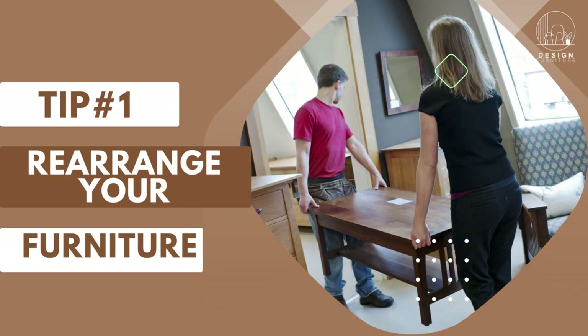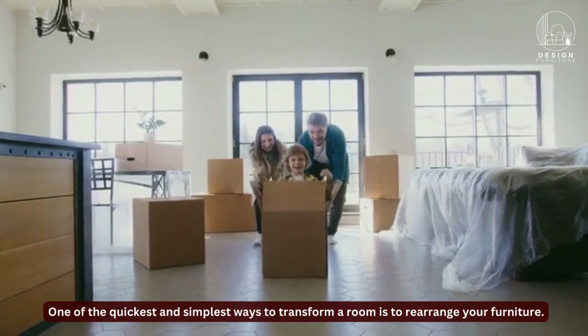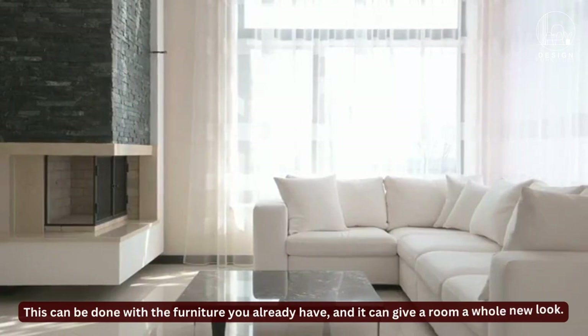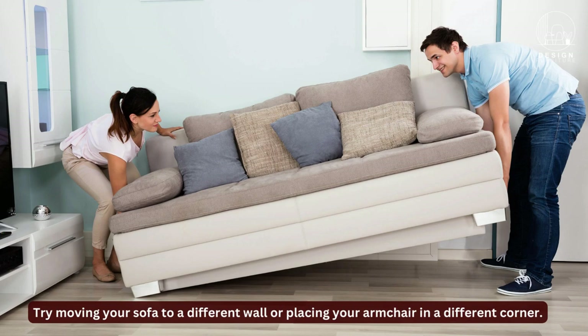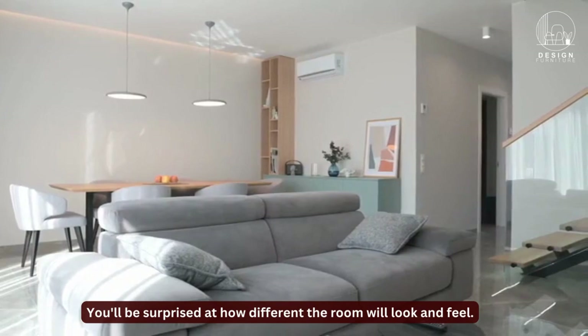Tip 1: Rearrange your furniture. One of the quickest and simplest ways to transform a room is to rearrange your furniture. This can be done with the furniture you already have, and it can give a room a whole new look. Try moving your sofa to a different wall or placing your armchair in a different corner. You'll be surprised at how different the room will look and feel.